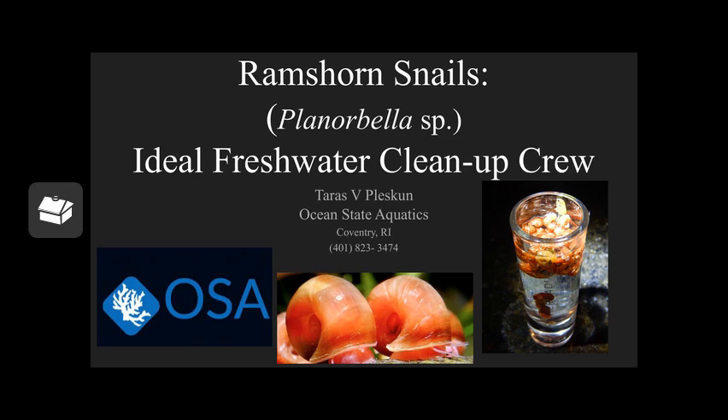In this talk, I'll be briefly going into some of what's known about its biology, its behavior, what we know about it, and how these features play into it being what I consider an ideal freshwater cleanup crew agent.